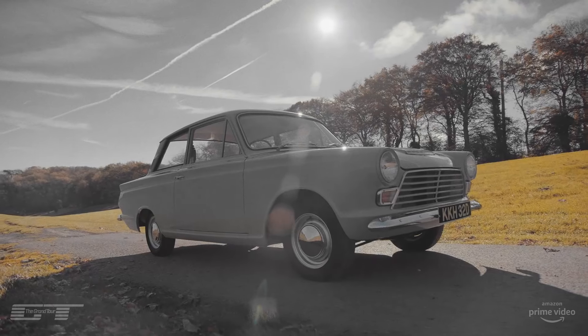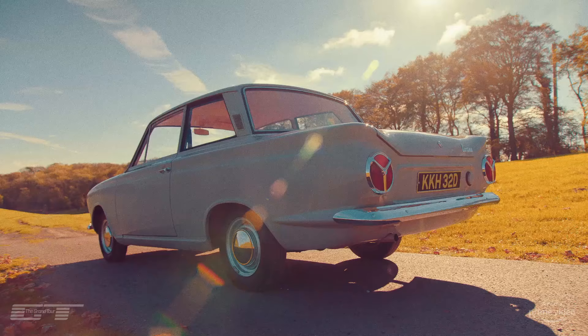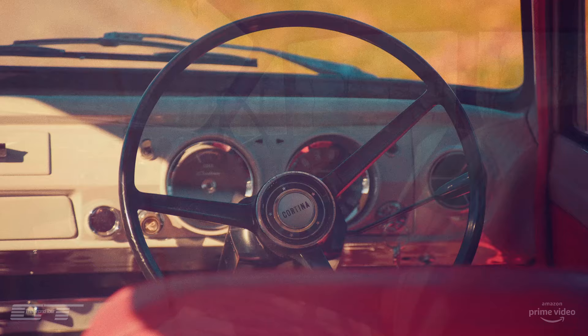This is Genesis — the first chapter in easily the most important book in British motoring history. It came along in 1962, and apart from the C&D rear lights, it was nothing special. It wasn't revolutionary like the Mini; it was just an ordinary family saloon.